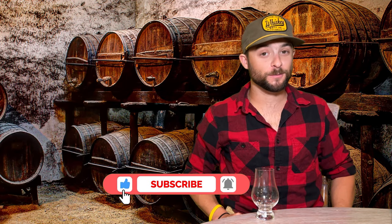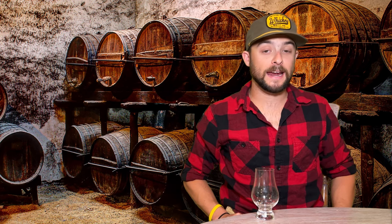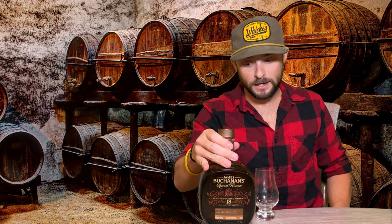If you know from the last video, this whiskey today is my wife's choice as the wheel landed on. I gave her a budget of $100. She definitely pushed the envelope on that, as you'll find out later. But she picked a first for the channel — it's a blend, a blended scotch whiskey. James Buchanan Special Reserve 18.